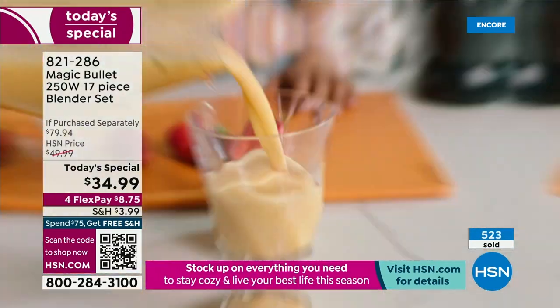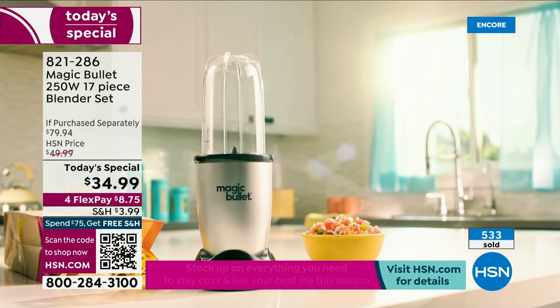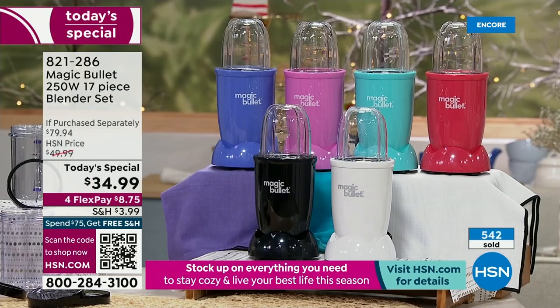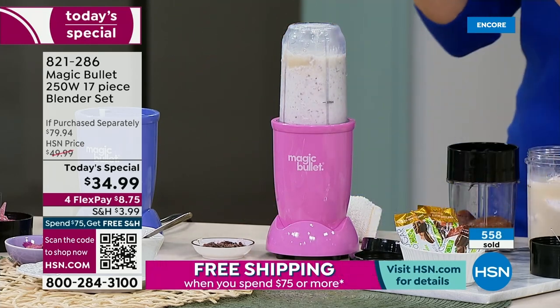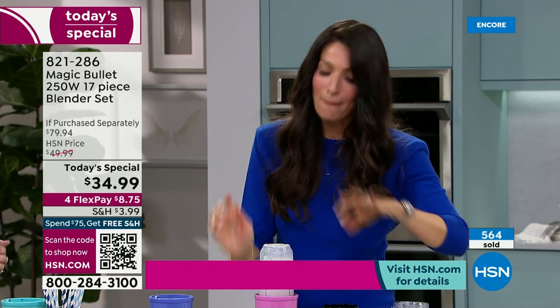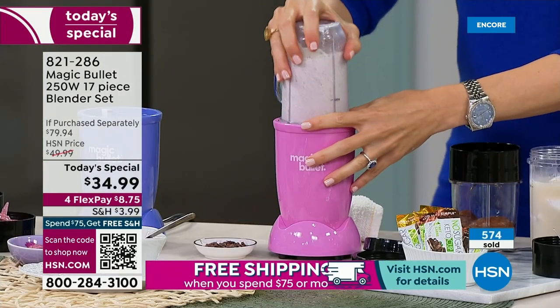We're going to do some keto milkshakes — another great thing to do in your Magic Bullet. If you want the purple or the pink, already less than a thousand left — there are 900 in each. These are supposed to last the entire day, so if you want the purple or the pink, please place your order tonight before going to bed. I'm making a mint chip milkshake using no-sugar keto cups for flavor and keto ice cream. It's doing its magic — you can hear it all grinding up.